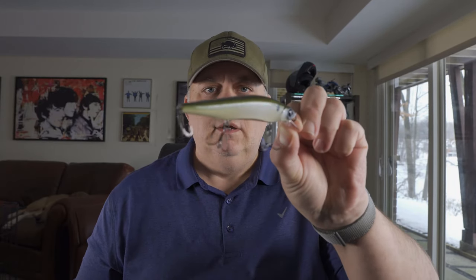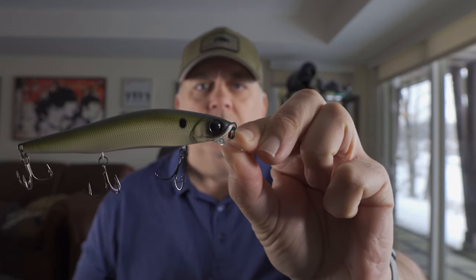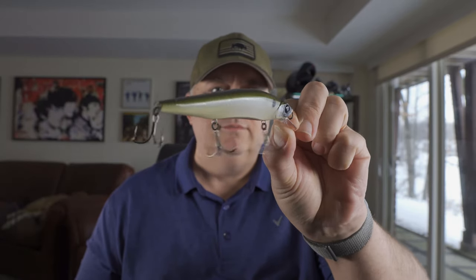Let's start with this — a fairly slick little jerk bait. As usual, nice hardware, really interesting decoration on the eyes. We do a lot of jerk bait fishing in our region and they always come in really handy, so glad to see one of those in here.